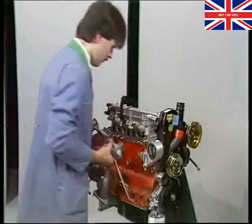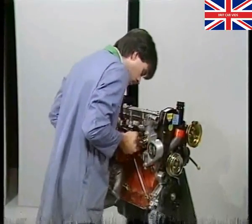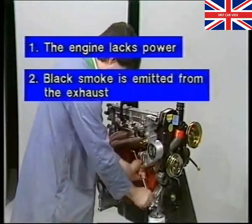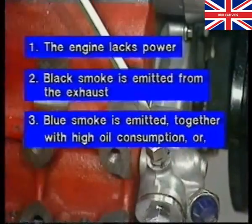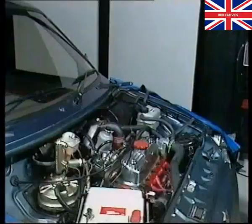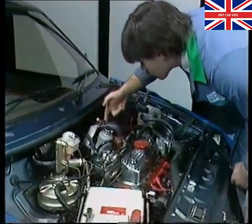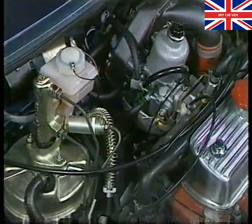Turbos can be removed needlessly through incorrect fault diagnosis. Common symptoms of possible turbo faults are: one, the engine lacks power; two, black smoke is emitted from the exhaust; three, blue smoke is emitted together with high oil consumption; or four, the turbo is noisy when operating. Lack of power and evidence of black smoke can mean there's not enough air reaching the carburetor intake. Check the air filter and intake hoses for restrictions, and check for air leaks on the inlet and exhaust manifolds. If any of these faults occur, the sound of the turbo can change quite noticeably when under load.